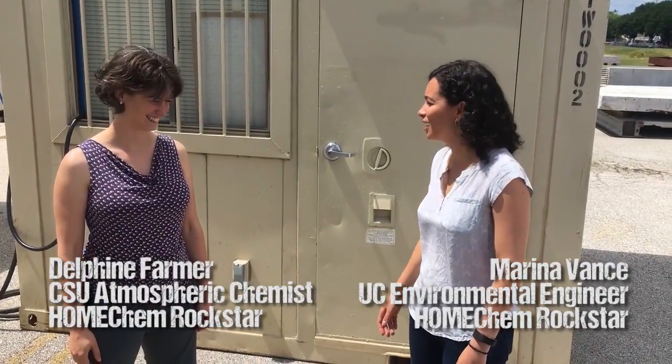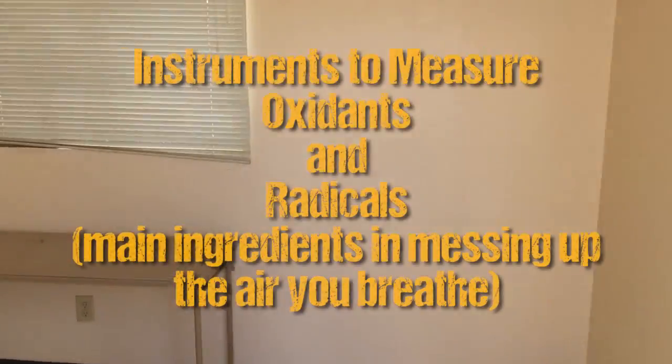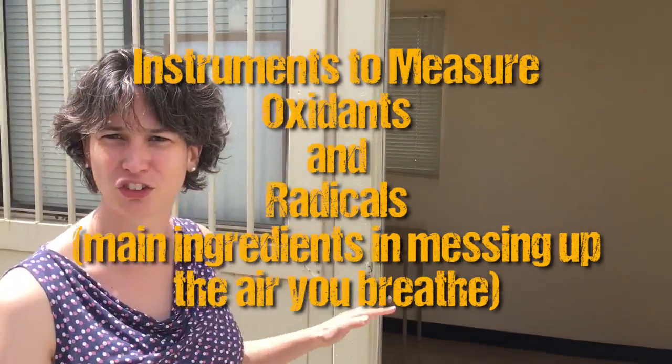We're not going to use this house to contain all of the test tools that the chemists are going to be using. We brought in four trailers to surround the house so that we can house those pieces of equipment. This is our baby trailer for our oxidant and radical measurements, and it's going to be totally packed with lasers and pumps and students.